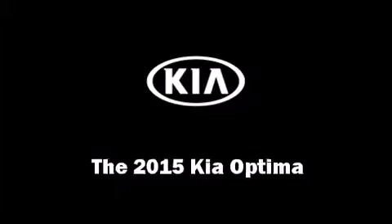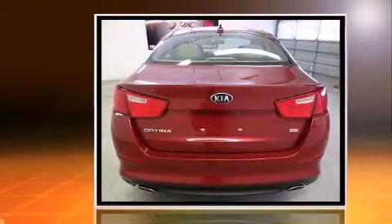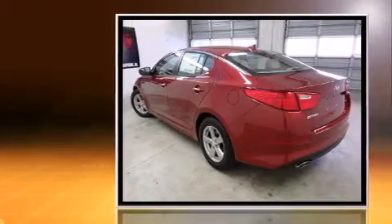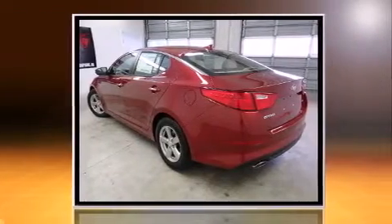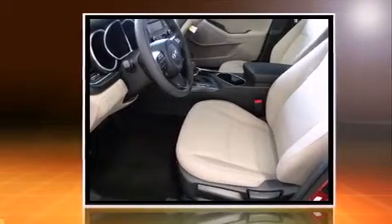The 2015 Kia Optima — this four-door, five-passenger sedan offers the latest in technological innovation and style. Under the hood you'll find a four-cylinder engine with more than 170 horsepower, and for added security, dynamic stability control supplements the drivetrain.